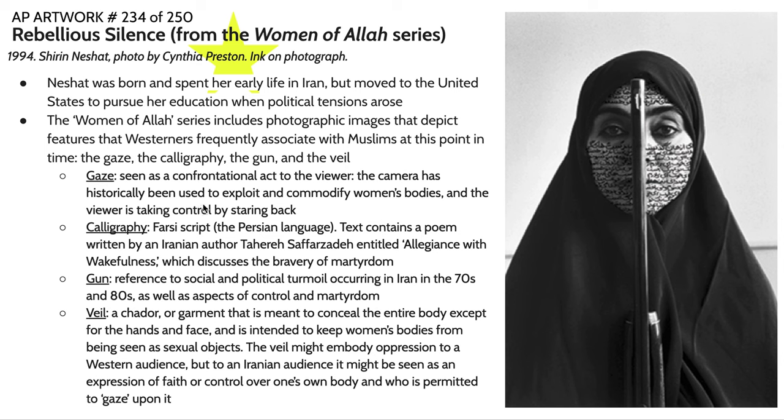There's also calligraphy. We've talked about calligraphy before within the context of Eastern and Middle Eastern art. This is in the Farsi script — the Persian language — and this text contains a poem by an Iranian author entitled Allegiance with Wakefulness. This poem concerns the bravery of martyrdom, or sacrificing oneself for their beliefs, which is one of the overarching themes in the Women of Allah series.